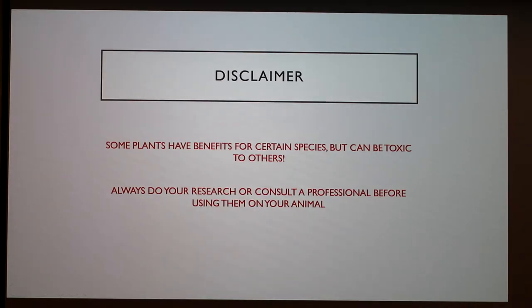This is a very broad field and it goes very in depth — I could be here talking forever. So I'm just going to be going over some plants and their general properties. There's also a lot that goes into their preparation or application. Some of them are species specific, meaning some plants have benefits for certain species but can also be toxic to others. It is very important to do your research or consult a professional before actually using them on your animal.